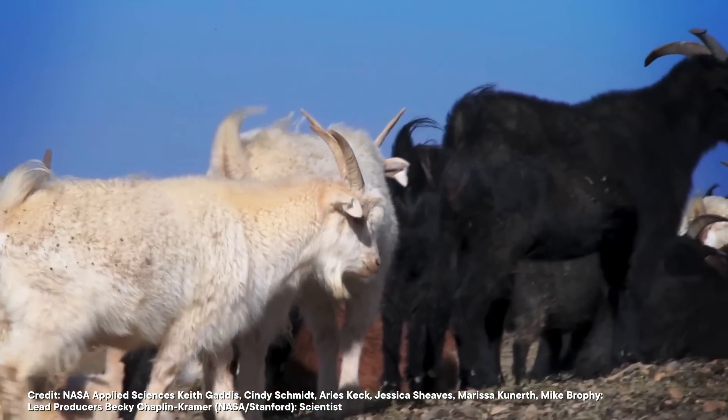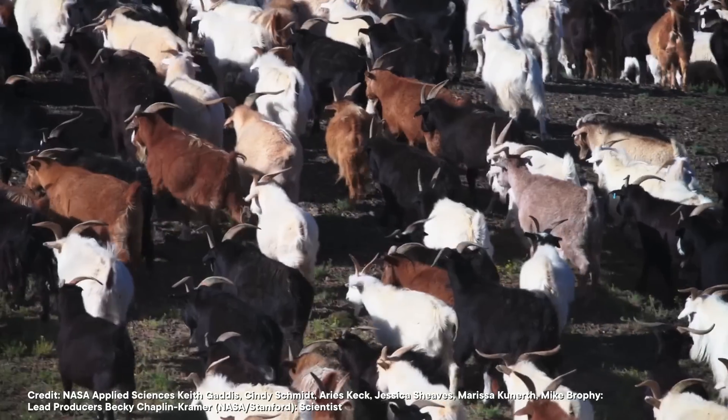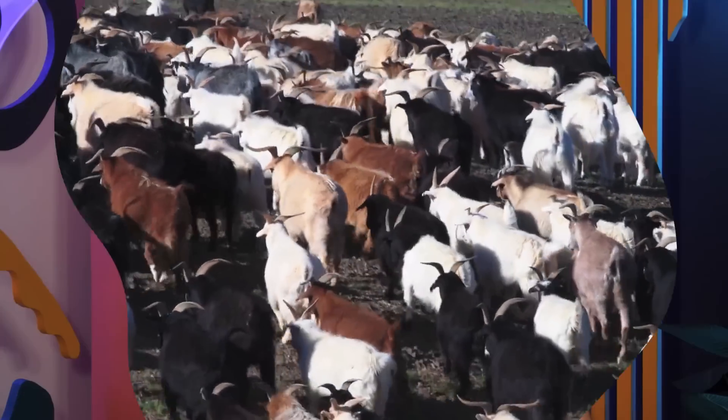These places also happen to be experiencing some of the worst effects of climate change, which is devastating the grazing land used by the goats that produce cashmere fibers. That's bad news for the folks who live there, but thankfully a partnership that's as unusual as cashmere itself may offer a solution. Mongolian goat herders are working hand-in-hand with NASA researchers to reimagine ancient herding techniques, and the methods they're developing may point the way for climate responses around the world.